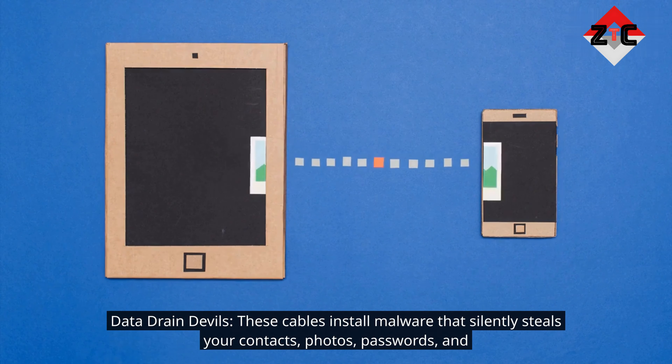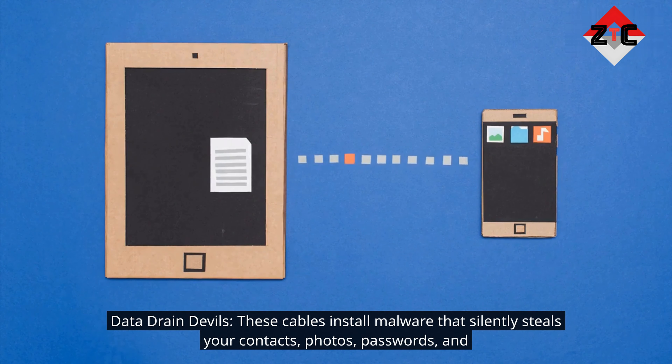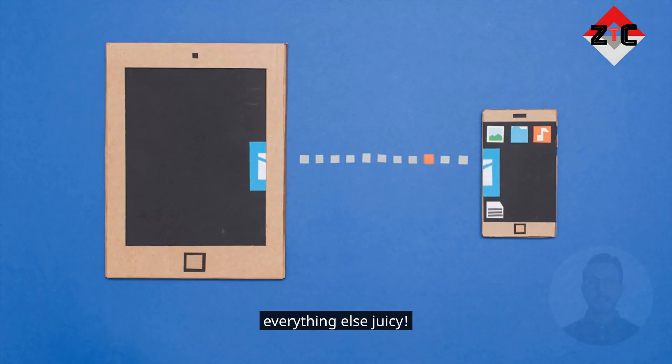Data drain devils: these cables install malware that silently steals your contacts, photos, passwords, and everything else juicy.